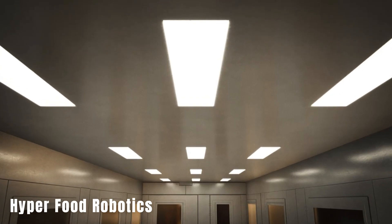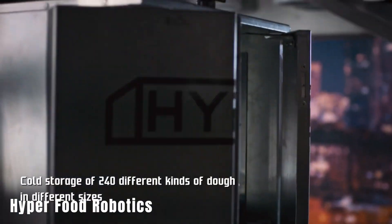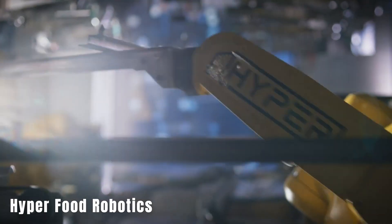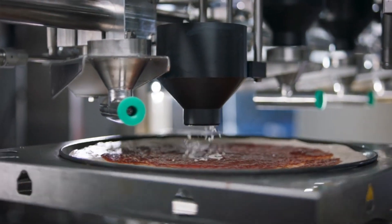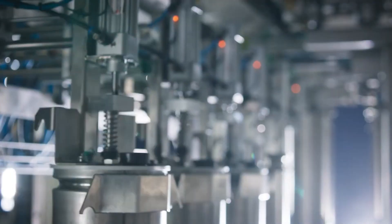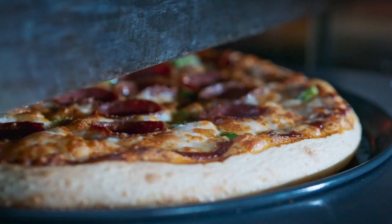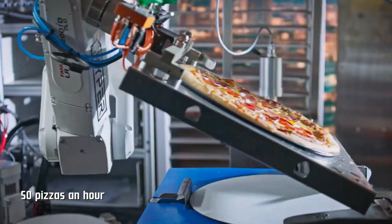Hyper Food Robotics is making the dream of staff-free fast-food restaurants a reality. They've condensed all the essentials of a fast-food establishment into a 12-meter container that transforms into a fully functional food outlet on-site. The first of these containers was deployed for a Pizza Hut restaurant in Israel, where it churned out an impressive 50 pizzas per hour without compromising on quality. This system is not limited to pizzas — it can prepare other dishes like burgers, salads, and chicken wings. Quality control is ensured by 120 sensors and 20 cameras, all working in conjunction with AI.